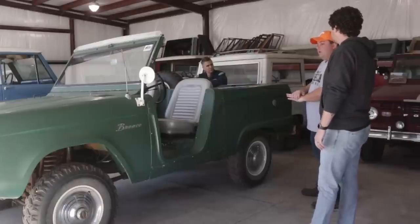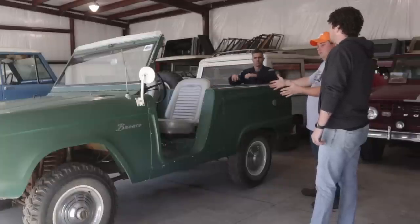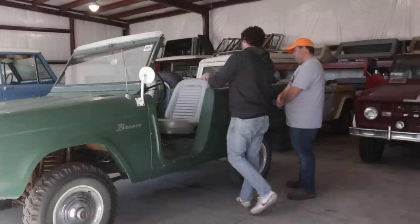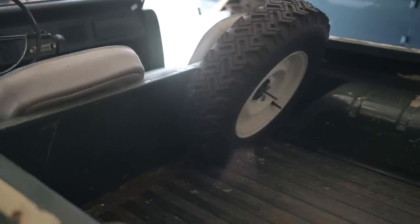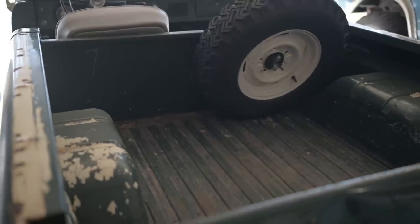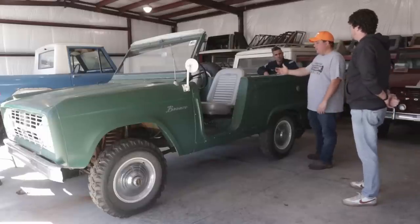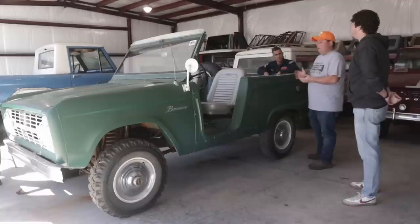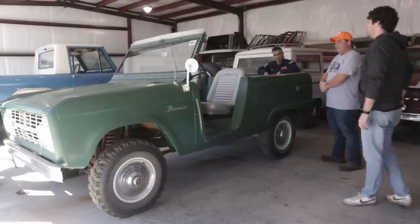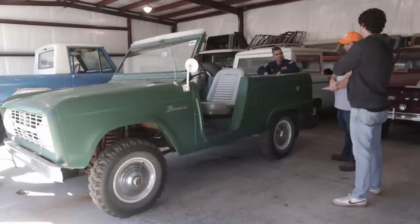It was a dealer option — a company called Whitco produced soft tops and soft doors that Ford carried in their line to install at dealerships. This one actually did have one of those originally. The bulkhead was actually available on all three models — the U13, U14, and U15 — up until 1973. When they discontinued the half cab, they discontinued the bulkhead also. This is a U13 that originally came with a bulkhead.